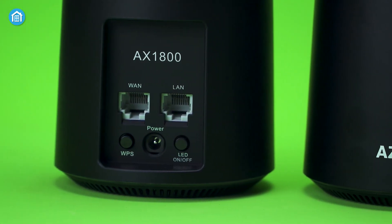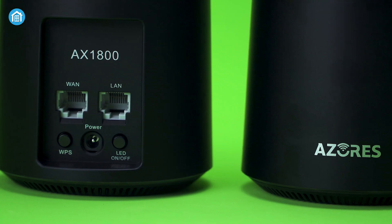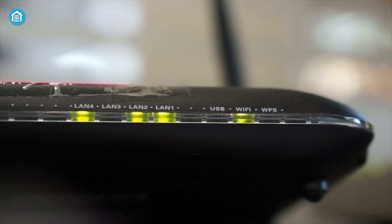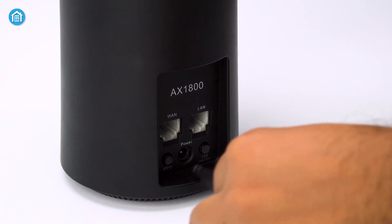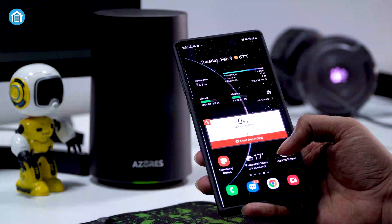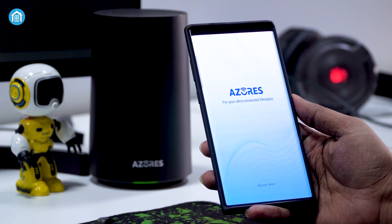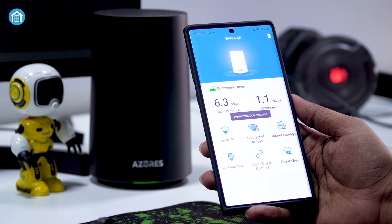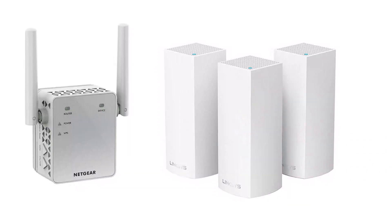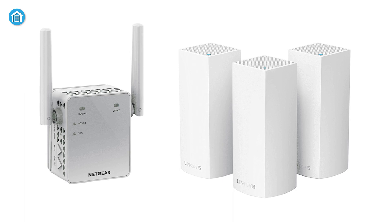All things considered, a mesh network is typically the best choice for most people because it ensures blazing-fast internet no matter the size of your home. Before purchasing either option, you can try improving your Wi-Fi signal on your own — for example, try relocating your router to a more central location in your home, or altering your router's Wi-Fi channel to a less congested channel, which may solve your problem.